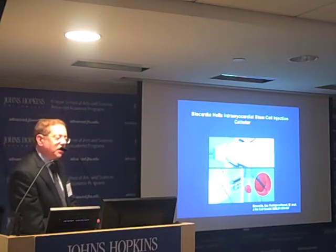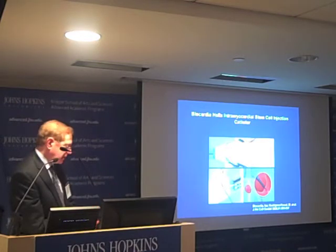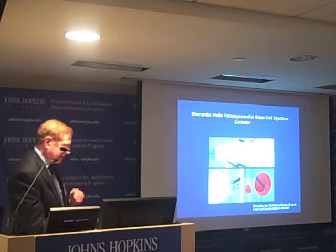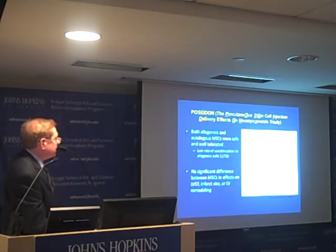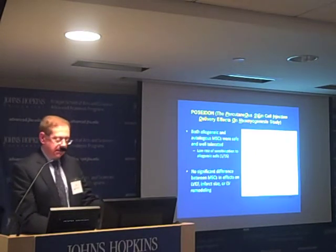In this protocol, cells were not injected into the coronary artery but directly into the wall of the heart in the border zone between scar and healthy tissue, using a device that screwed into the heart muscle to inject cells and was then removed. Both allogeneic and autologous cells were safe and well tolerated, with no significant difference between the two cell types in left ventricular ejection fraction, infarct size by gadolinium-enhanced MRI, or left ventricular remodeling.